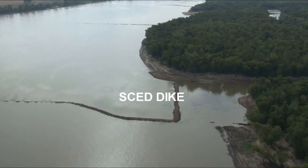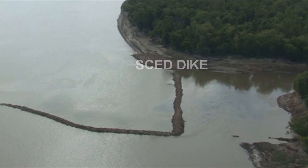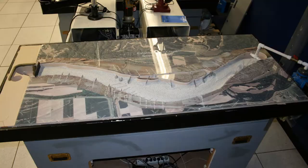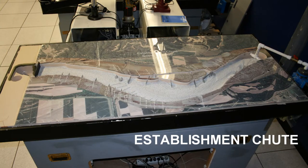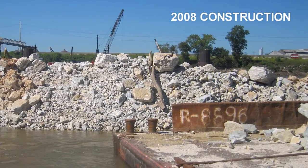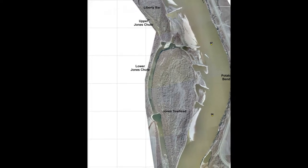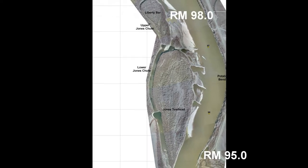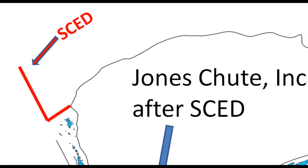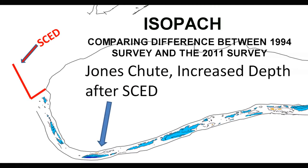The structure concept has been tested for the Middle Mississippi River on two different hydraulic sediment response models: Jones Chute and Establishment Chute. In 2008, construction of the first SCED occurred in Jones Chute, which is located between River Mile 98.0 and River Mile 95.0. A 2011 hydrographic survey has indicated an overall deepening of the side channel when compared to a 1994 hydrographic survey of the side channel.